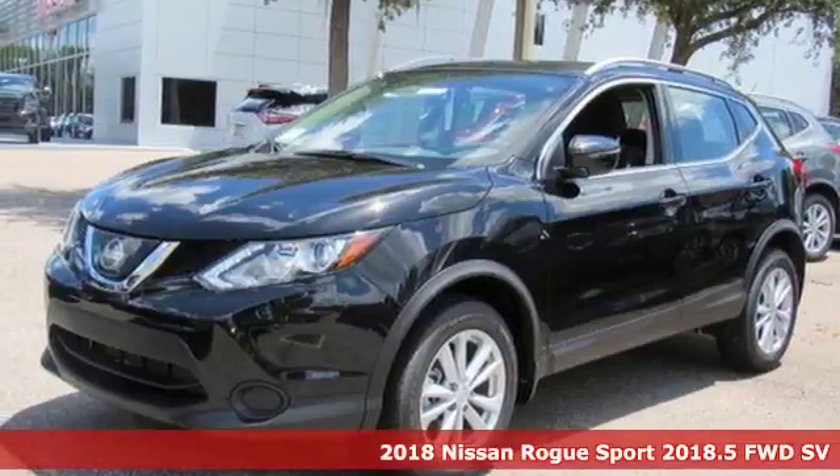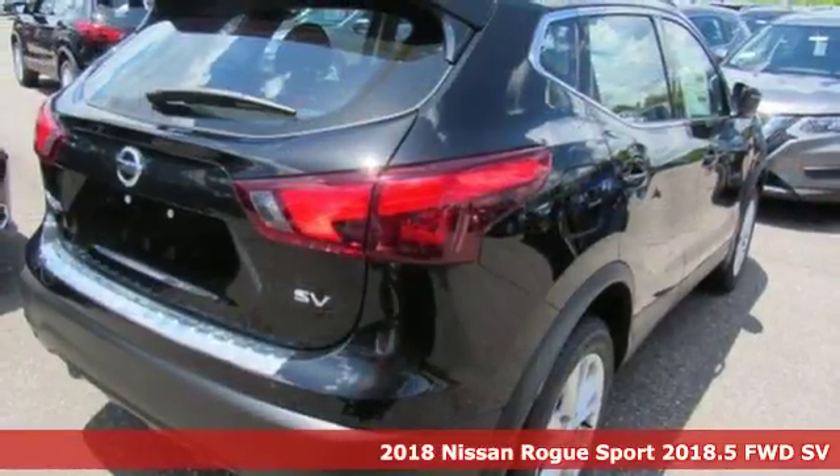It's a new 2018 Nissan Rogue Sport. Nissan, built for the human race.